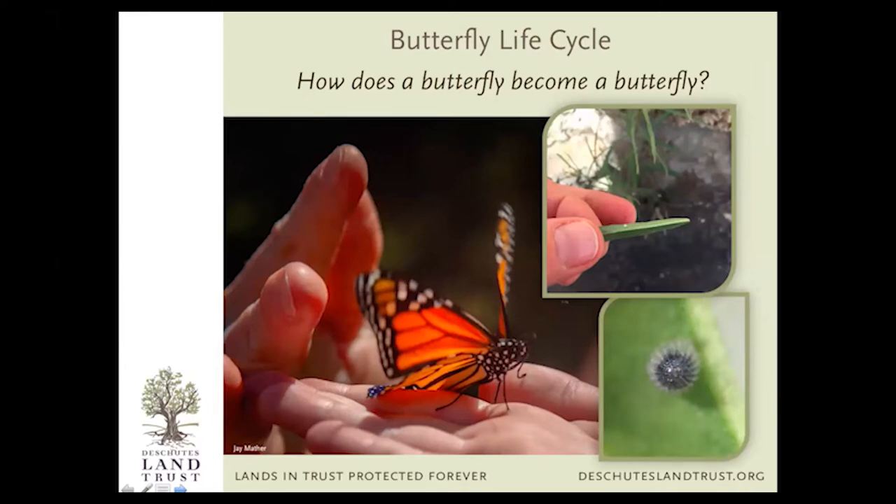First, the butterfly life cycle — how does a butterfly become a butterfly? I'm going to use a monarch to illustrate this, but it holds true for every species of butterfly. They might have little variations — their eggs look different, how they lay their eggs, where they position them on leaves — but they all have to go through this process. The very first thing that happens is a female adult will lay her egg on something called a host plant, and every butterfly species has a host plant.